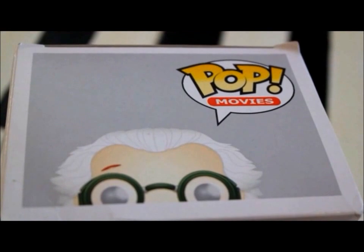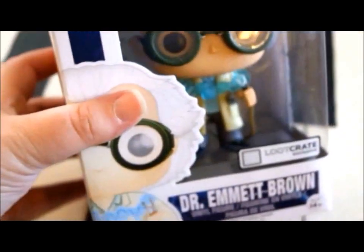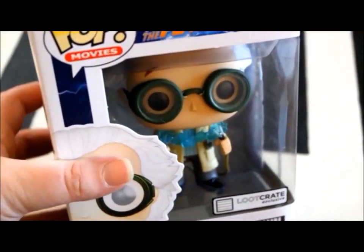Dr. Emma Brown Pop Vinyl Figure — this is pretty cool. I haven't opened this, but I think I'm going to keep it in the box. So that's pretty awesome.